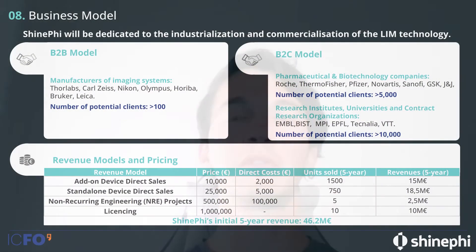Our clients will be manufacturers of imaging systems — for example, Thorlabs, Zeiss, Nikon, Olympus, Leica, and Bruker. We will also target pharmaceutical and biotechnology companies, as well as research institutes and contract research organizations.